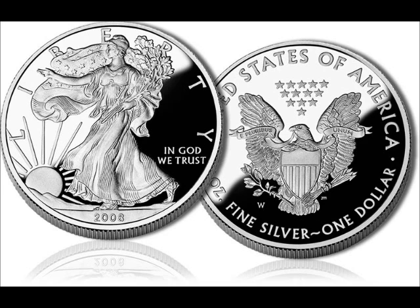For the bullion Silver Eagles, they do not have a mint mark. From 1986 to 1998, they were minted in San Francisco. From 1999 to 2000, they were minted in Philadelphia and West Point. Since 2001, they have been minted only at West Point, along with San Francisco with supplements to production.